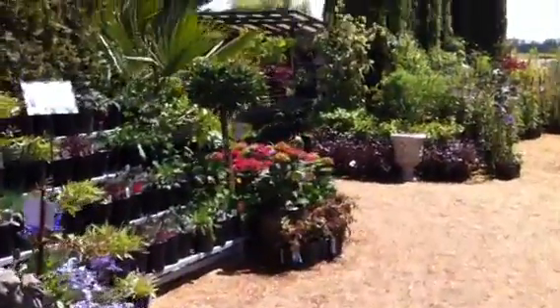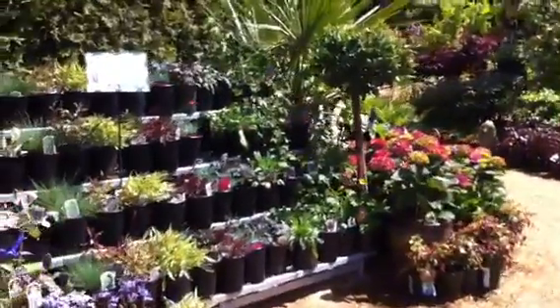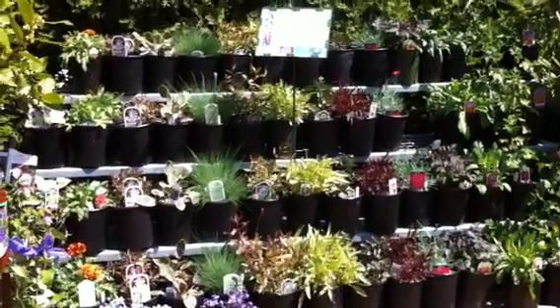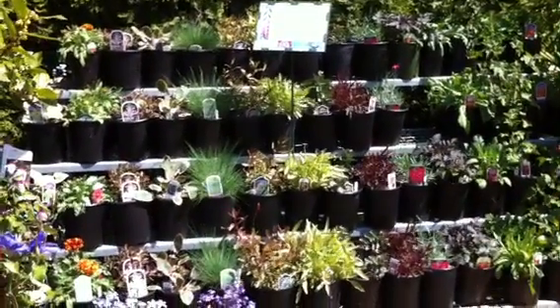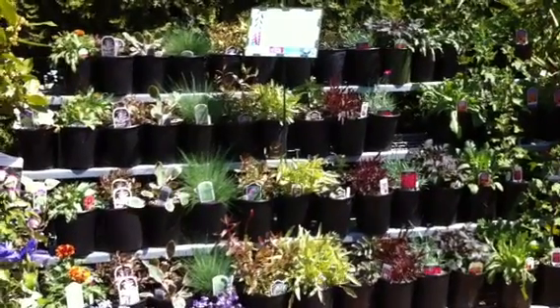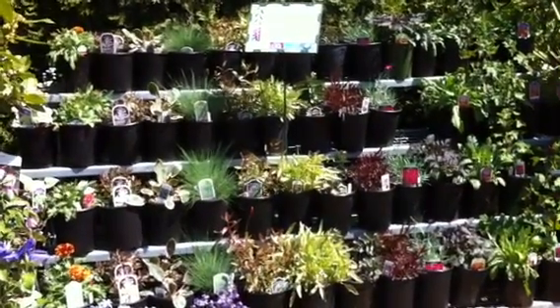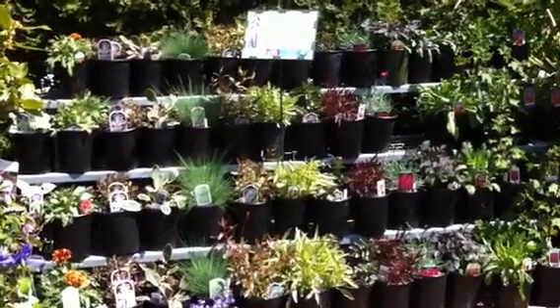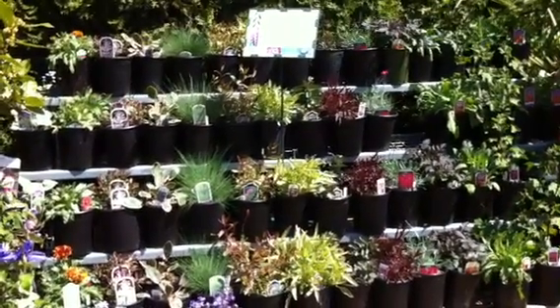Continuing on in the nursery, we have another table or shelving unit where we try to highlight new plants from production. Here at Phoenix Perennials we grow about 70-80% of all of our perennials ourselves on our production side, and here we highlight new stuff that's just come out of production.